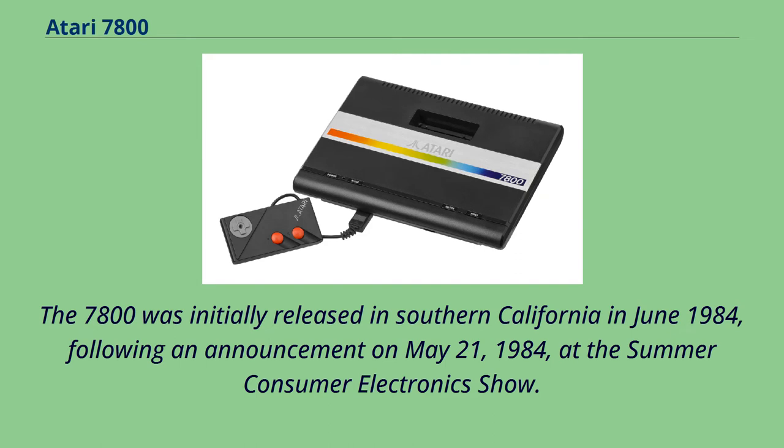The 7800 was initially released in Southern California in June 1984, following an announcement on May 21, 1984, at the Summer Consumer Electronics Show.